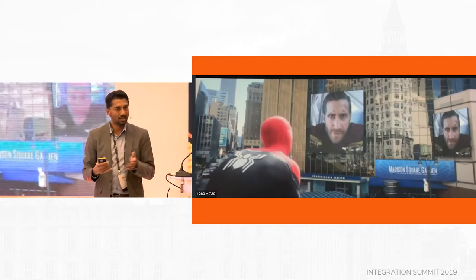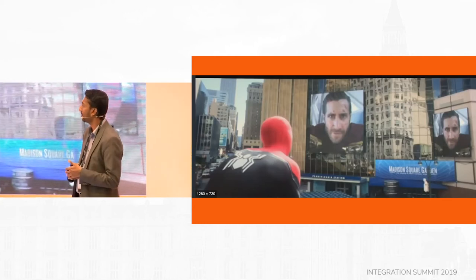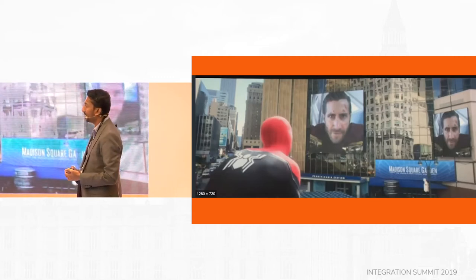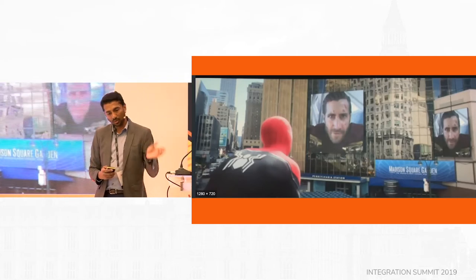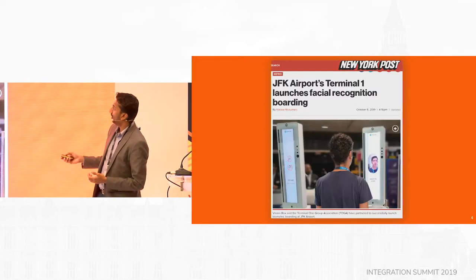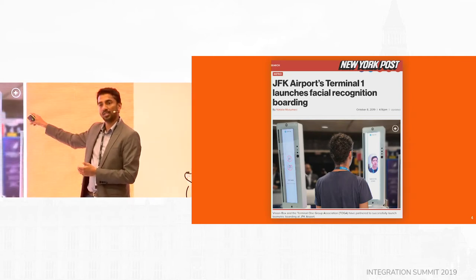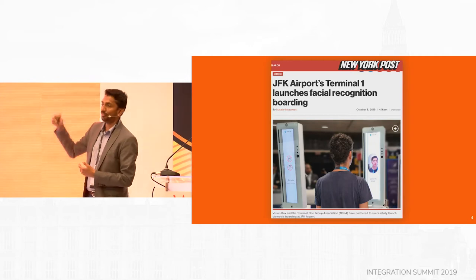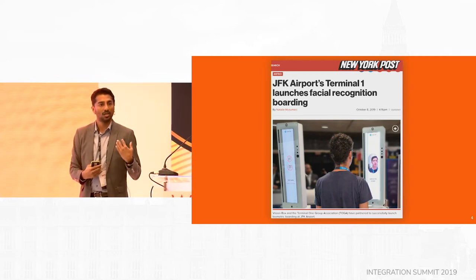I basically had a hectic week. I had to fly into Brussels from JFK, and that was interesting. I took an Uber from home to JFK, went to the airport, and I experienced facial recognition being used to go through the boarding process.